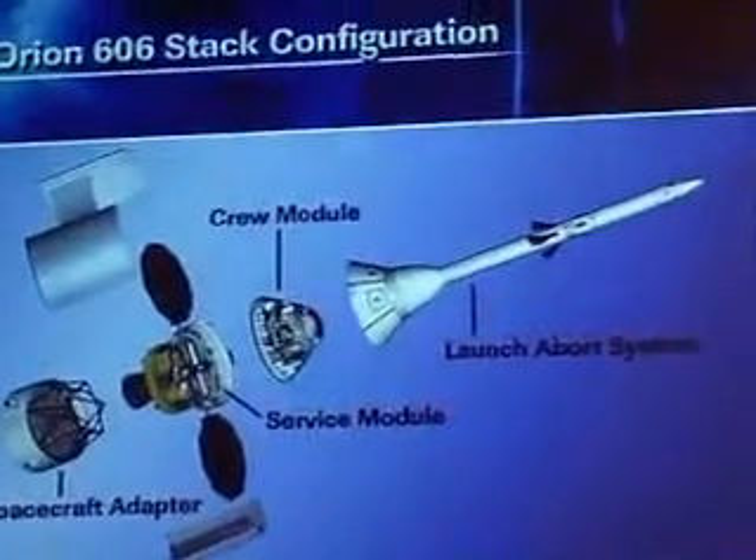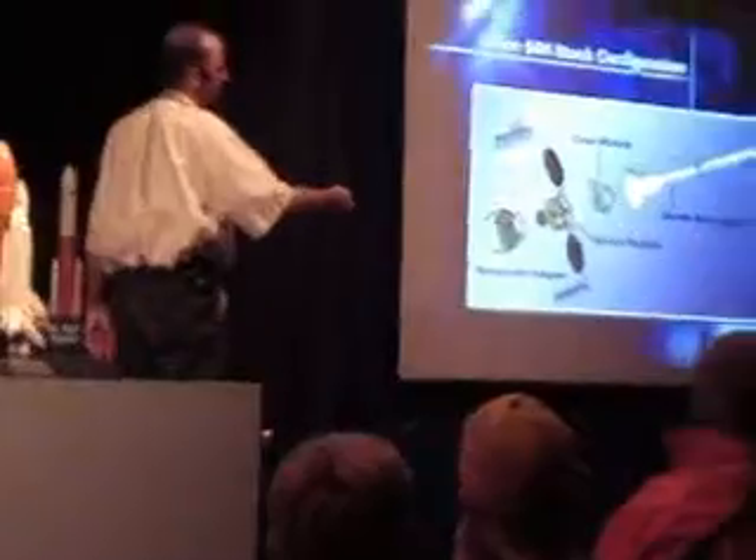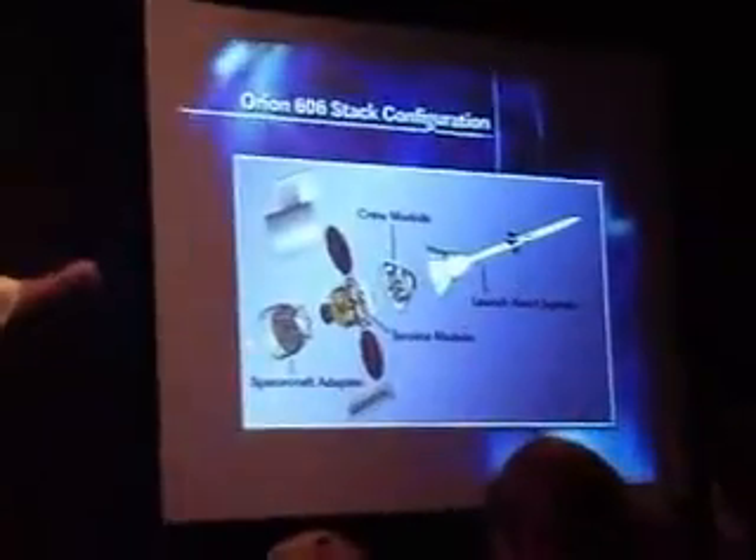And this is what it's going to look like. America's next generation of spacecraft — a new generation of explorers — has been named Orion, after one of the brightest, most familiar, and easily identifiable constellations in the night sky.